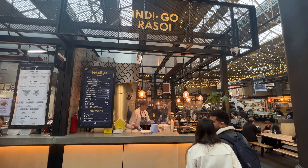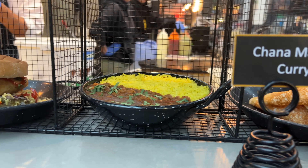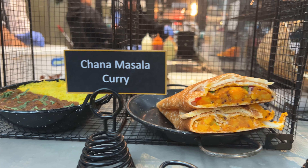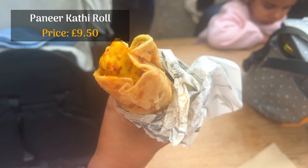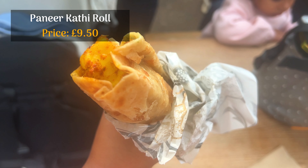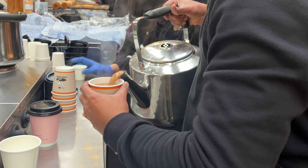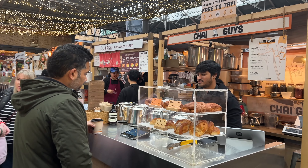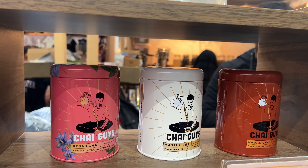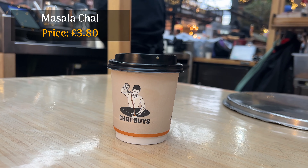Indigo Rasoy is a trader that offers Indian street food such as samosa bun, onion bhaji, masala dosa and more. We went for a paneer kathi roll here, which had nice flavours and was a decent version of this popular Indian street snack. And if you're looking for legit Indian chai to pair it with, then Chai Guys is just the place for it. They offer 5 different chai varieties which you can sample before deciding. Our go-to has been the classic masala chai and we haven't been disappointed.